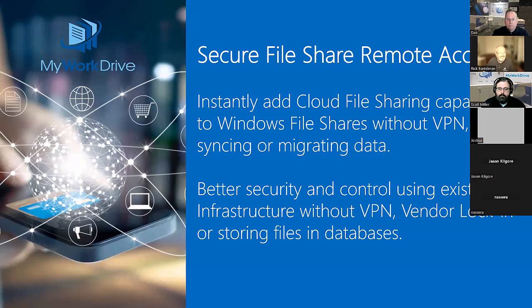Secure file remote access — instantly add cloud file sharing capabilities to Windows file shares without VPN, syncing, or migrating data. All your access, whether it's SharePoint, OneDrive, or SMB shares, goes to the data where it lives. No migrating data necessary. Better security and control using existing infrastructure without VPN. No vendor lock-in, no storing files in databases. The MyWorkDrive server is a lightweight configuration server — just configuration files, no data, no storage, no users. We leverage your current Active Directory and underlying NTFS permissions.